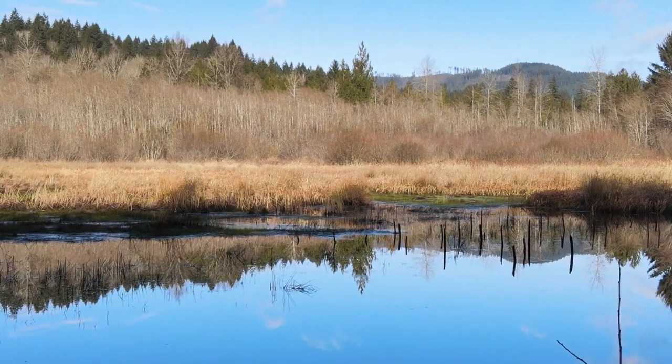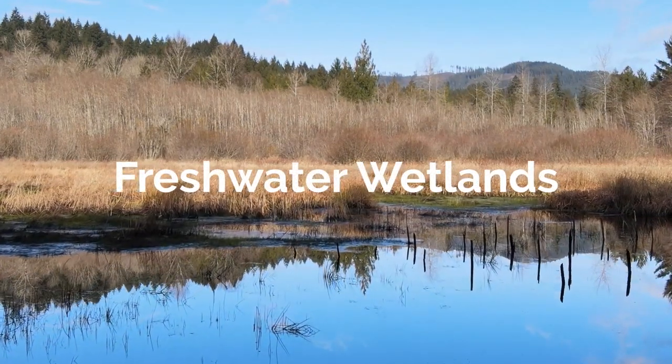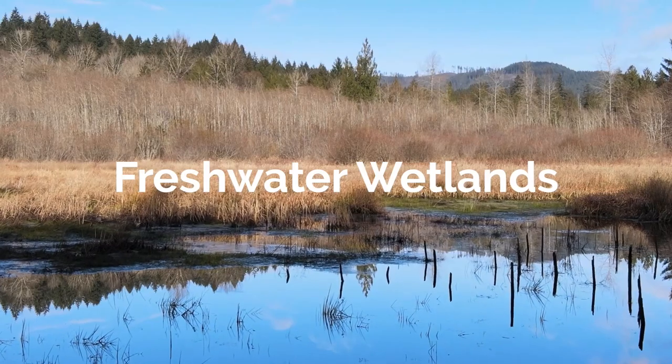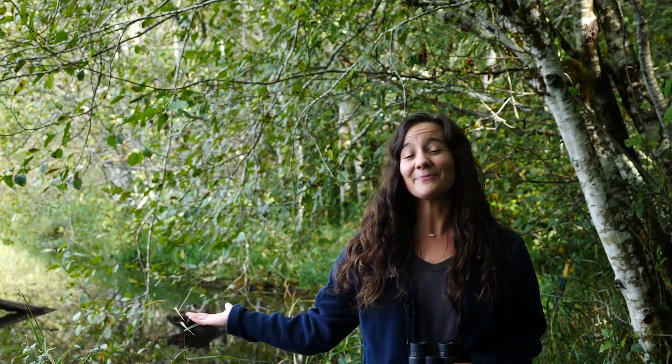Now that we've looked at some of the birds we can see on our shorelines, let's visit Mary where she's going to explore the wetlands of Darling Creek Preserve. Another special habitat type that Capital Land Trust conserves are freshwater wetlands, like this beaver pond behind me at Darling Creek Preserve.